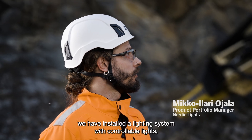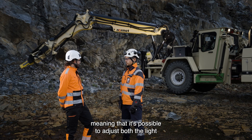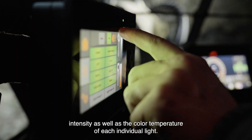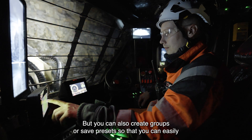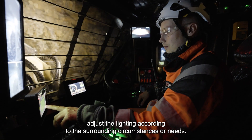On this SNOMED Scaler we have installed a lighting system with controllable lights, meaning that it's possible to adjust both the light intensity as well as the color temperature of each individual light. You can also create groups or save presets so that you can easily adjust the lighting according to the surrounding circumstances or needs.